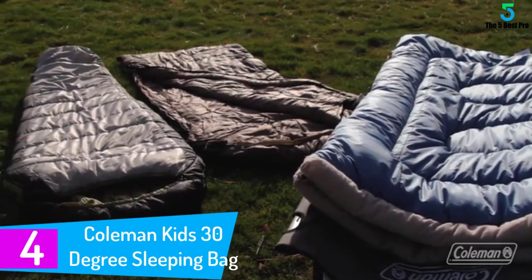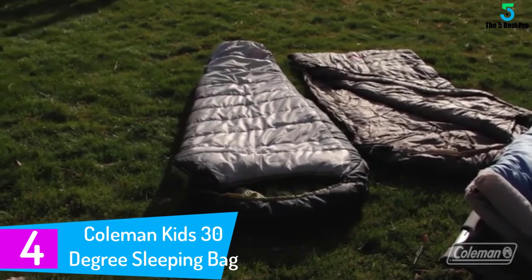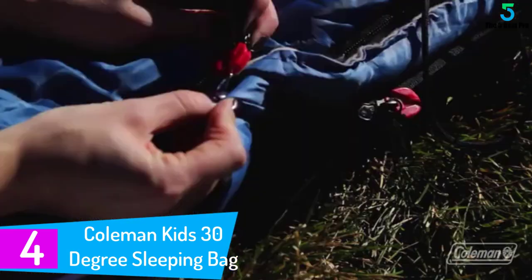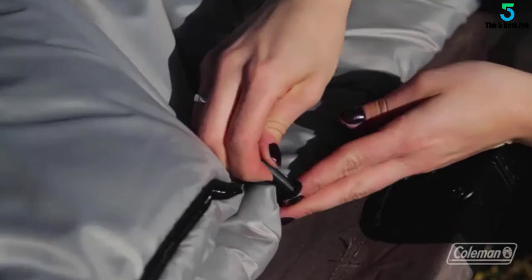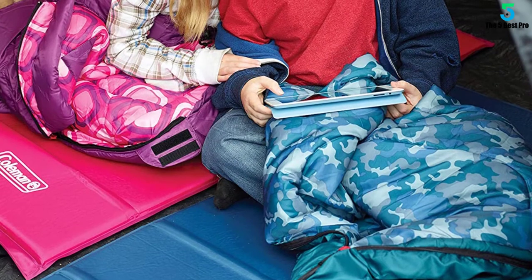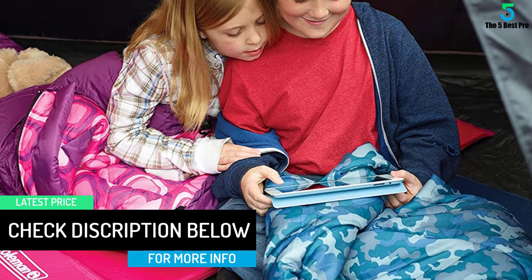At number 4: the Coleman Kids 30 Degree Sleeping Bag. Coleman is surely one of the top brands manufacturing high quality sleeping bags for kids. This sleeping bag has been designed specifically to keep your kids warm even in cold weather. In fact, it can easily keep your child warm even if the temperature drops as low as 30 degrees Fahrenheit, so you can make sure your child remains warm and comfortable throughout the night.